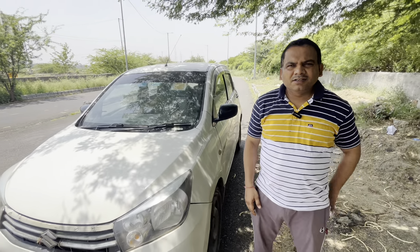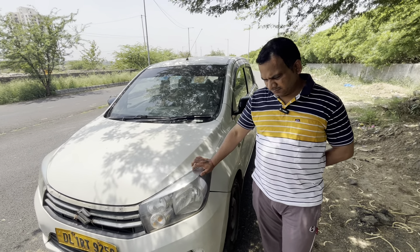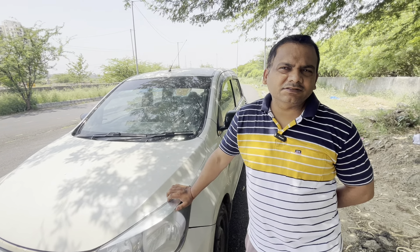Tell me — I have seen that for commercial vehicles, people prefer LXI or VXI. So what was your reason to prefer VXI? The reason is the extra features and functions that come with the VXI variant.